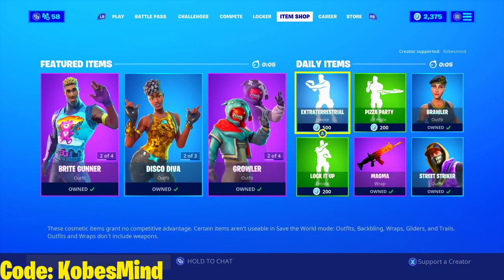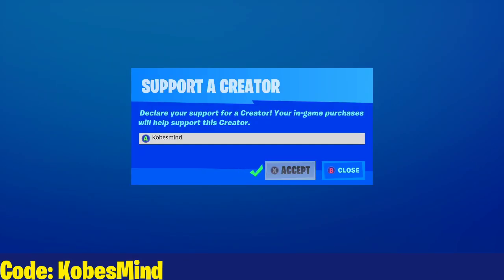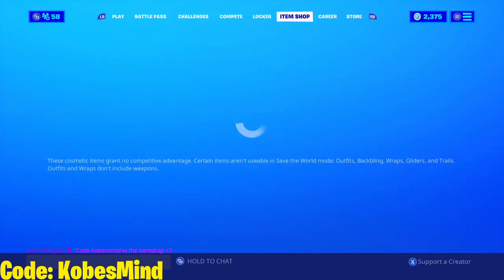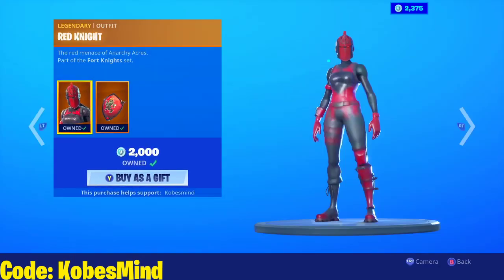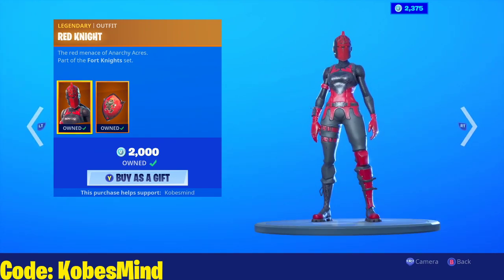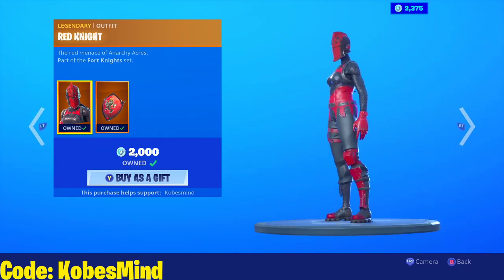What is up everybody, it's Cobes here with the November 18th item shop. If you guys could use my code Cobes Mind, I would definitely appreciate that. Most likely tomorrow I will not be able to record this video, but I am here today and I'll be here on the 20th as well.